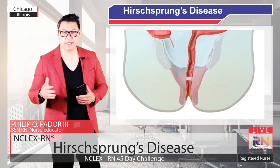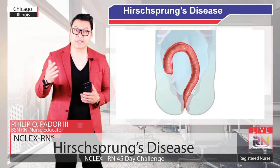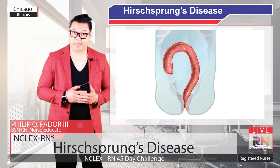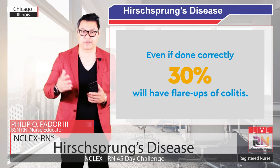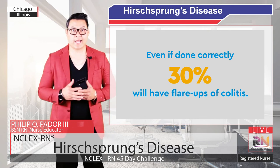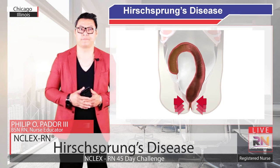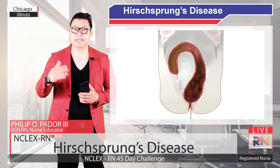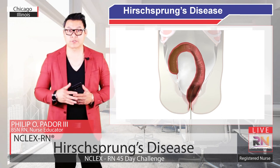After this cut, the aganglionic area is removed. Finally, the healthy intestine is connected to the rectum, restoring peristalsis. If the procedure is done correctly, 30% of patients still have flare-ups of colitis. This is because the anal canal is still stronger than the healthy colon at first. Irrigations are still needed to stop stool from building up until the healthy colon gets strong enough to overcome the pressures of the anal canal.